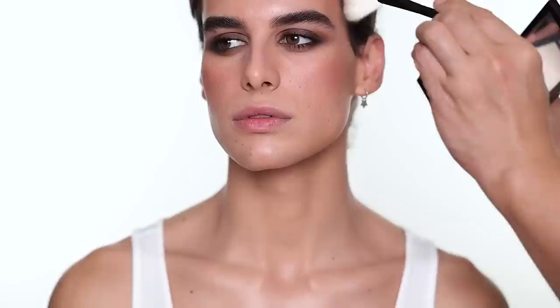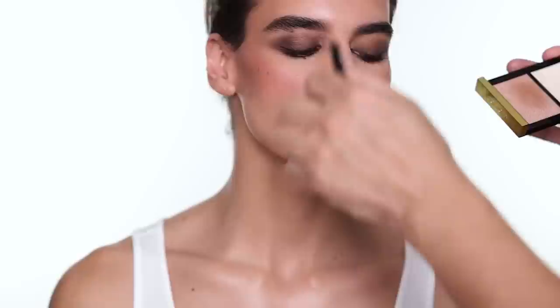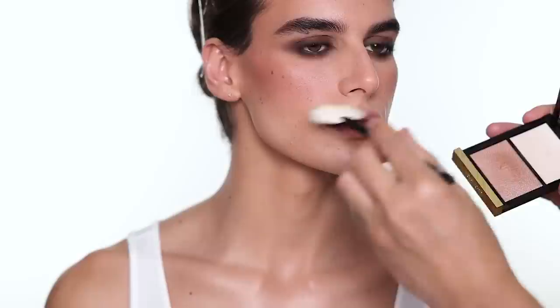For highlighter I'm going to use this highlighter from Tom Ford Beauty — this is the shade I'm using with a fan brush. I go very subtle. When you use a fan brush you can go very light-handed and have more control. Just a little bit here and a little bit right there.